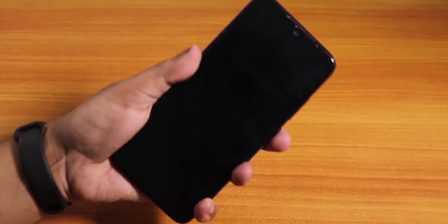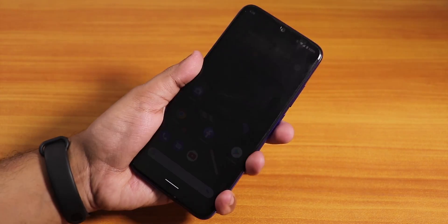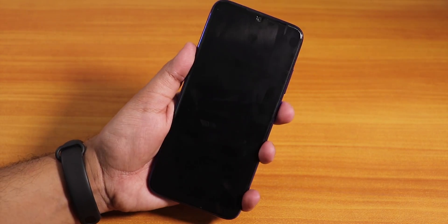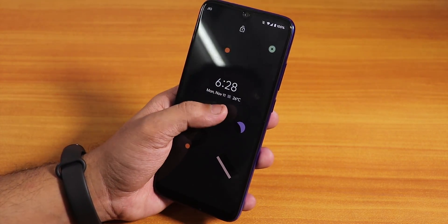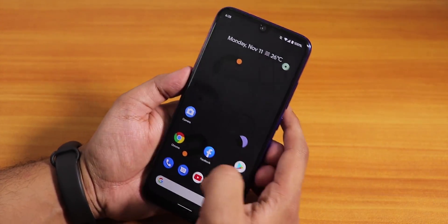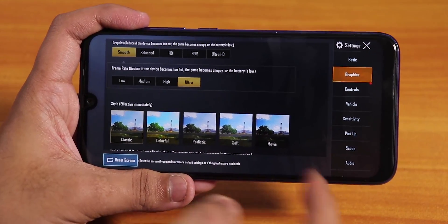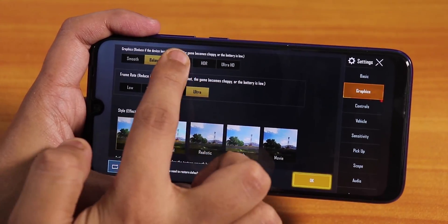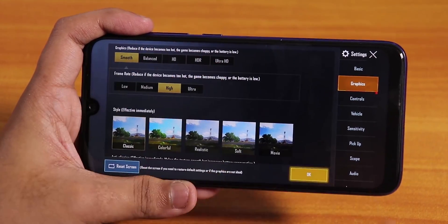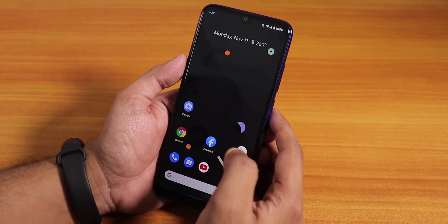The fingerprint scanner speed on this ROM is good. On the lock screen you have the time, weather, date, and the unlock animation looks pretty cool. For PUBG, you can play at Smooth + Ultra or Balanced + Ultra. On HD graphics you can only go up to High settings — there is no Ultra option at HD, so Smooth + Ultra or Balanced + Ultra is the max.